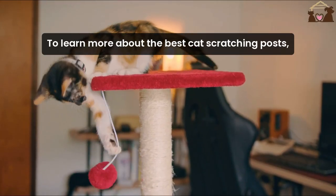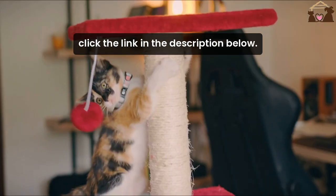To learn more about the best cat scratching posts, click the link in the description below.